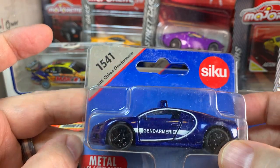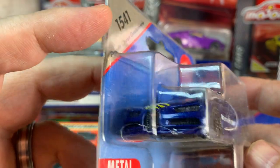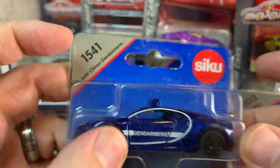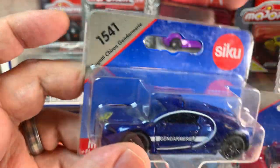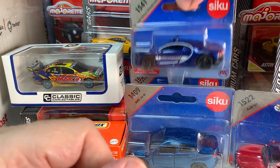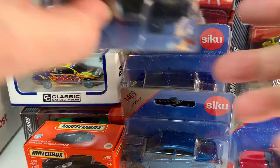Another Siku — this is a Bugatti Chiron in Gendarmerie livery, which is fantastic. I definitely love international police cars like this, so this is cool. I have no idea if the Gendarmerie actually uses a Bugatti Chiron — I would be surprised if they did. But it's cool anyways.